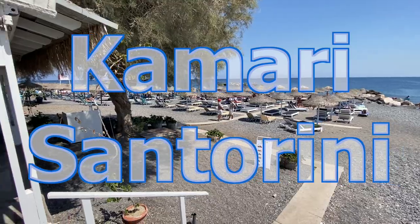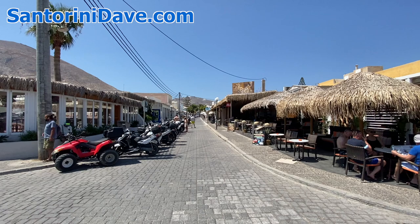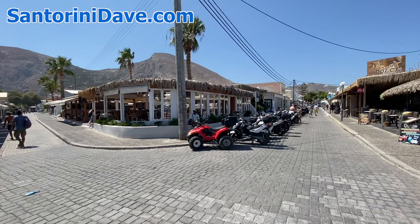I'm here in Kamari Beach and I just wanted to give you a general orientation to Kamari. This right here is the main street that comes down and it's closed off — not to all vehicles because scooters and quads can come down — but it's closed off to buses and cars. And the same here, it's pedestrian only.